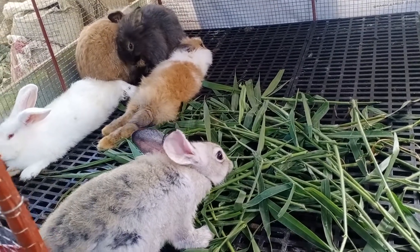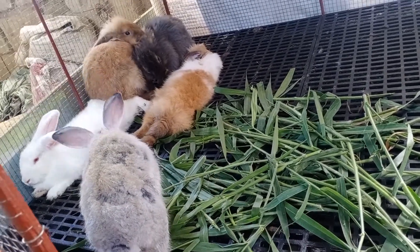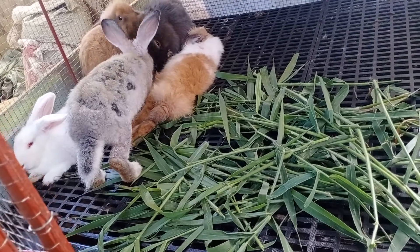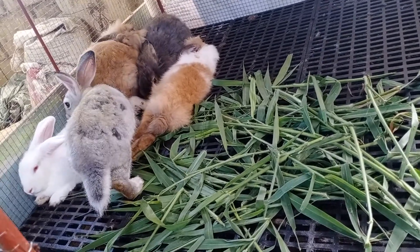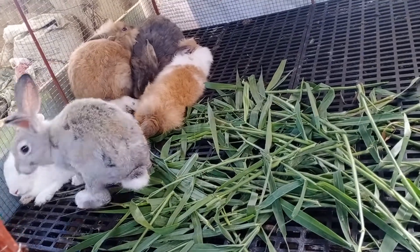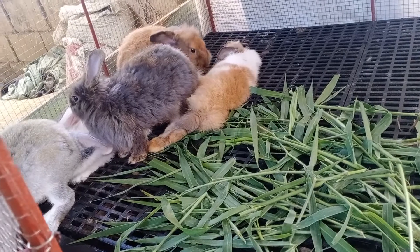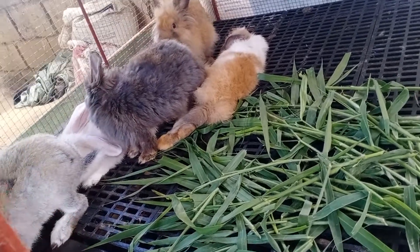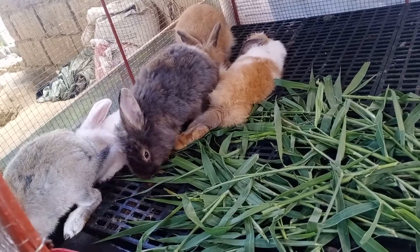This is my first time to raise rabbits, and it is just easy to raise them. Make sure that they have ample supply of water. I hope that this video can encourage you to also buy bunnies and raise them as your pets.